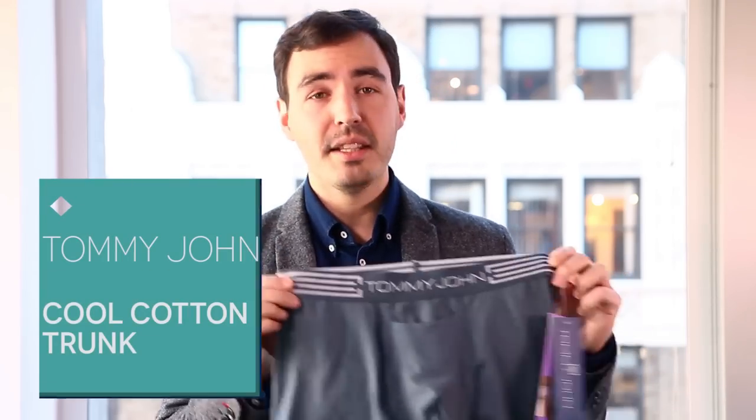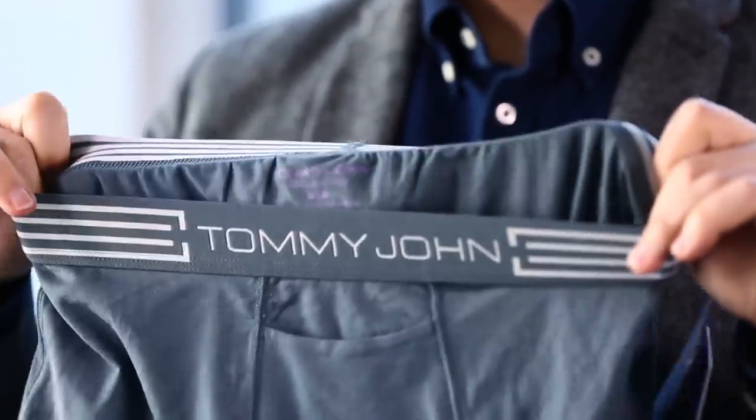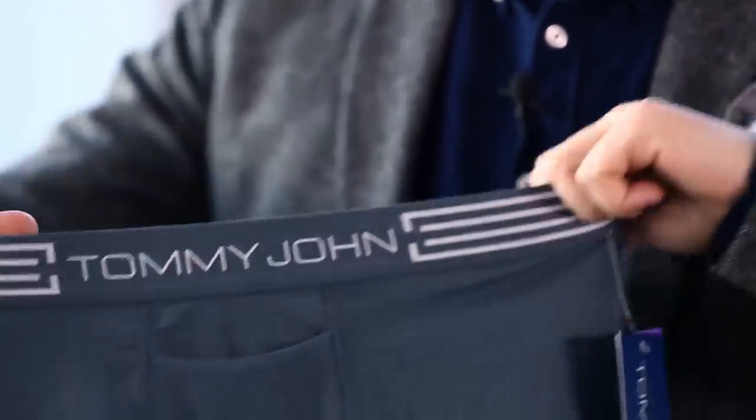As we all know, great style starts with a solid foundation. Now they didn't have boxer briefs back in the Mad Men era, but we like to think that Madison Avenue would approve of these guys right here. These are cool cotton trunks from Tommy John. They've got a contoured pouch and breathable cotton. These are a perfect base layer for your suit slacks or workout shorts.